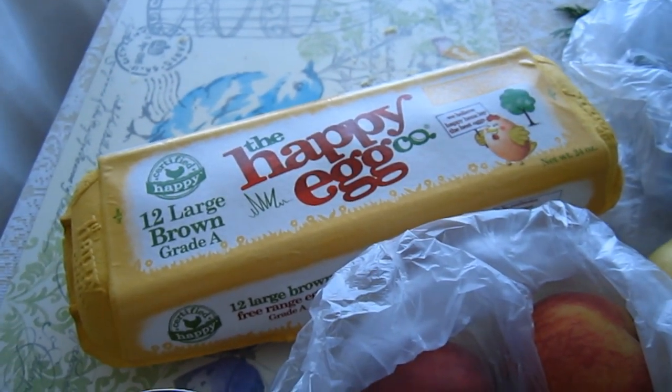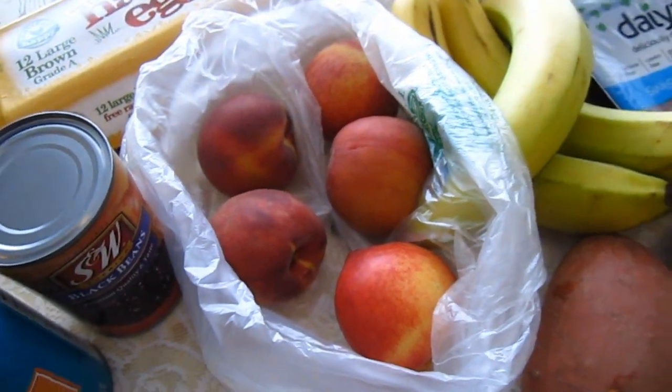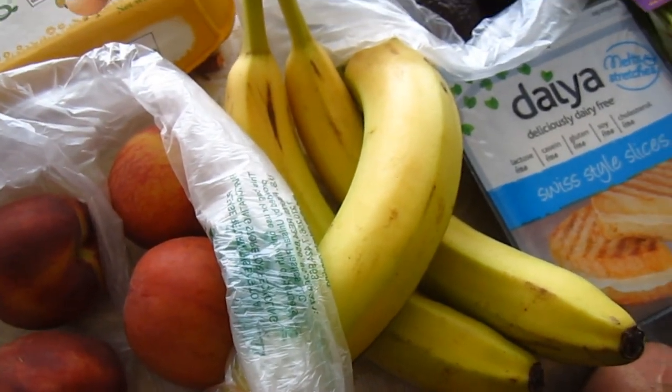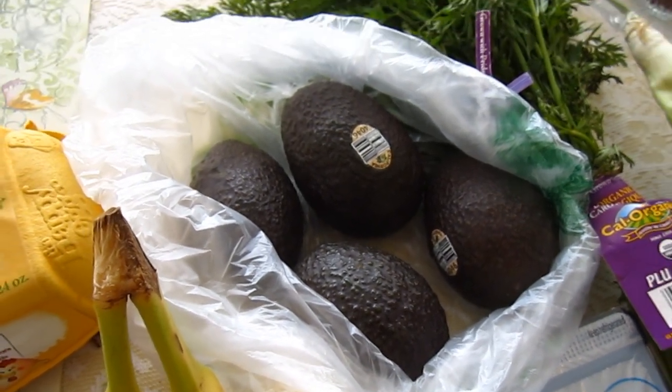I like the yellow packaging as well. And then we have some fruit — these peaches were on sale today. We also have bananas. And then we have avocados; we like to put those in sandwiches or salads as well.